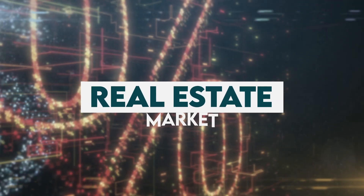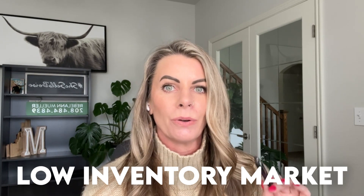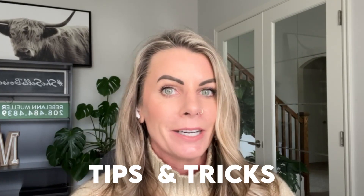The real estate market has slowed and we have seen prices come down, but we are still in a low inventory market. So if you are ready to get into the wild world of real estate and navigate that low inventory market, then stick around because I have some tips and tricks for you.